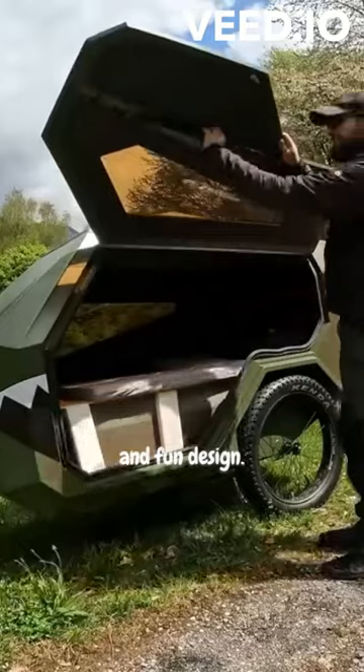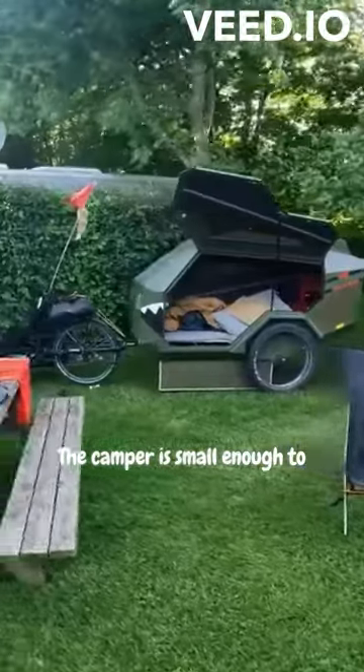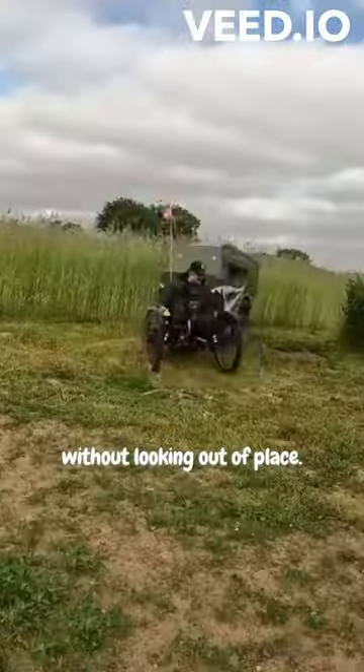It's a simple yet practical and fun design. The camper is small enough to stop at any park or homestead without looking out of place.